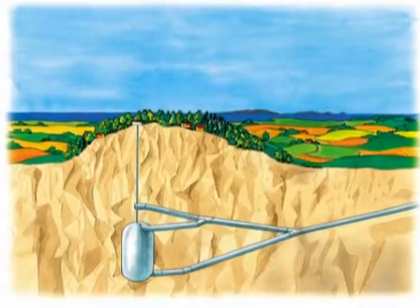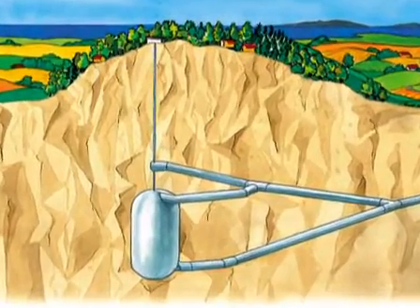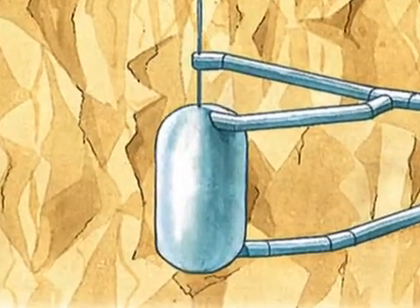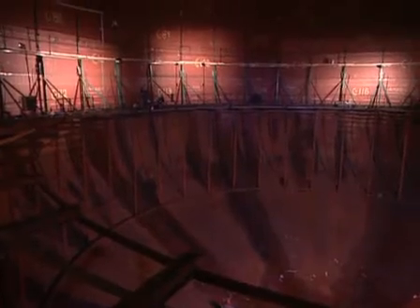The shape of the storage cavern is like a vertical cylinder with rounded top and bottom. The diameter is 36 meters and the height is 52 meters. The top of the cavern is at a depth of 115 meters below the ground surface. The geometrical volume is 40,000 cubic meters, which means that 10 million cubic meters of natural gas can be stored at the maximum pressure of 200 bar.